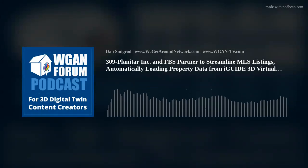Source: Planetar Inc., iGUIDE, via BusinessWire.